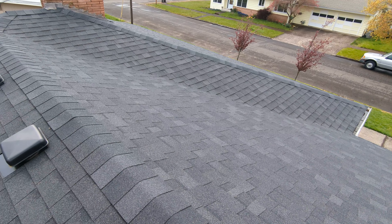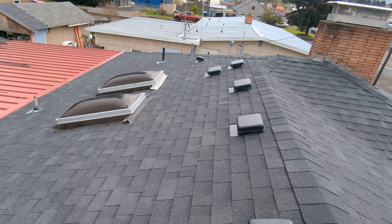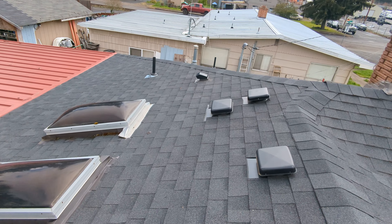It is April 19th, 2022. My name is Eric Haluzyk with All Corners Home Inspections. This is the roof evaluation for the single-family home here in Dallas, Oregon.